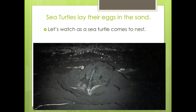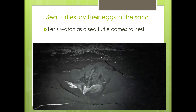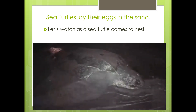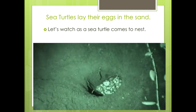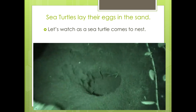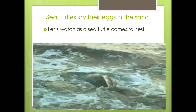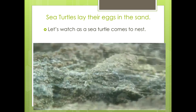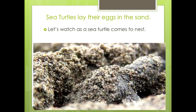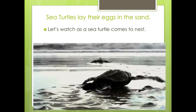Once done, the turtle will cover up the nest and camouflage the location by tossing sand over a large area with its front flippers. This helps to hide the nest from predators like raccoons, dogs, and people. When done, the female turtle will make its way back to the water, never to see its hatchlings. Six weeks to two months later, the hatchlings emerge and make their way to the sea, starting the cycle again.